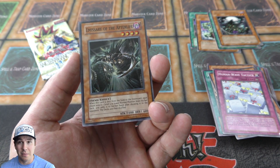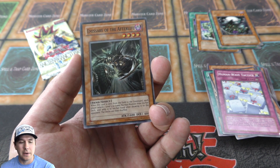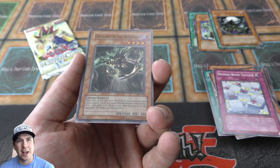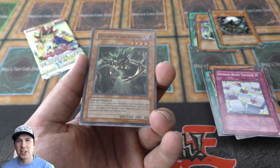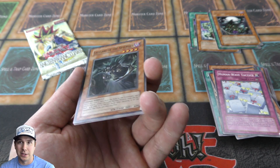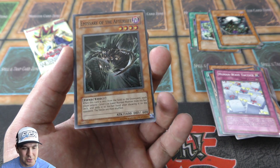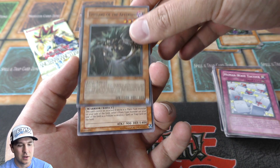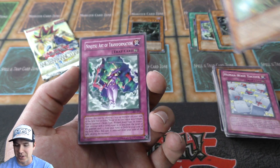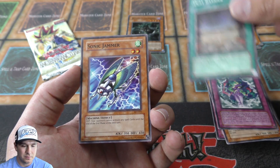I did main deck Emissary of the Afterlife with Jerry Beans Man, and I had Golem Sentry — a level three with 2100 defense — so they were just little targets. It was really cool. I believe at that point Reflect Bounder was still banned, so I ran this other card where if you control a normal monster and your opponent declares an attack, it works like Reflect Bounder. So it was really cool — I ended up winning a couple of locals with it, switching decks all the time. Me and my friends would do that; it was a lot of fun.